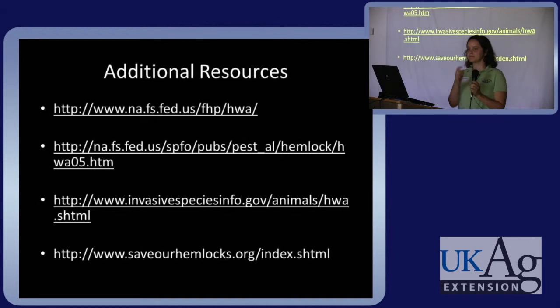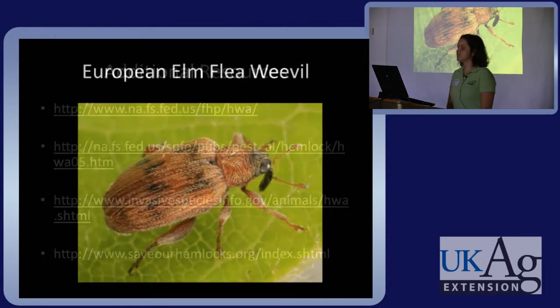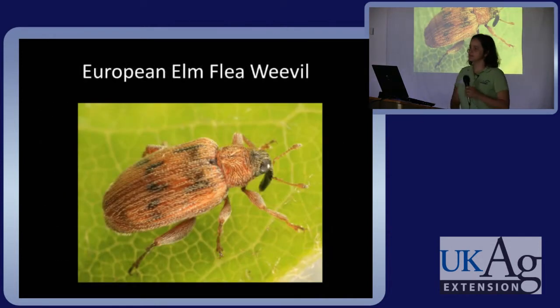Any other hosts other than hemlocks? No other hosts that we know of. What time of year should treatment be applied? I would treat in early spring when the tree is taking up a lot of moisture — and that's also when those white masses are most visible, from spring to fall.